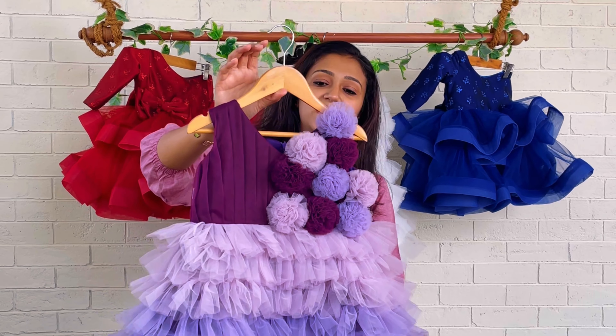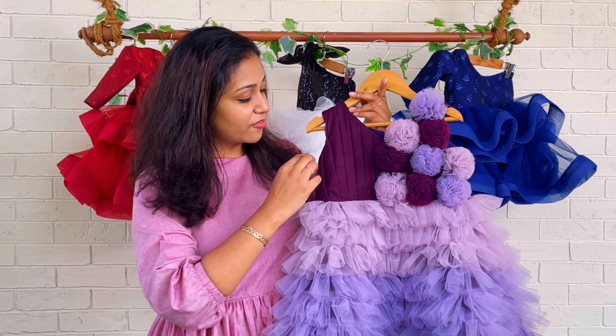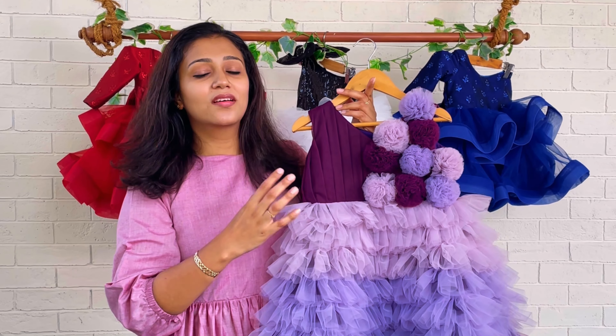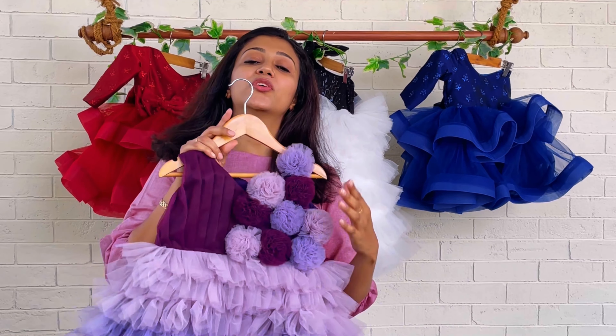On the front side we have given a small V-neck, and also vertical pleats are given on the front side. Here you can see well-arranged vertical pleats, and for the highlight you can see on one side we have attached a decoration.